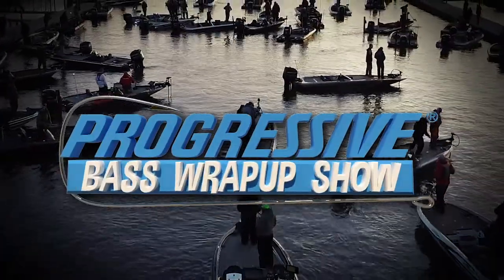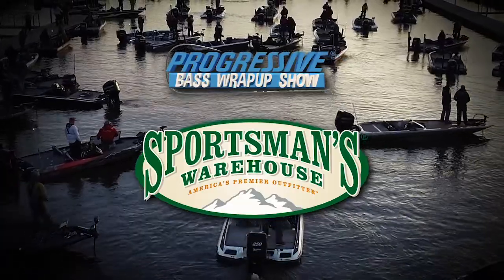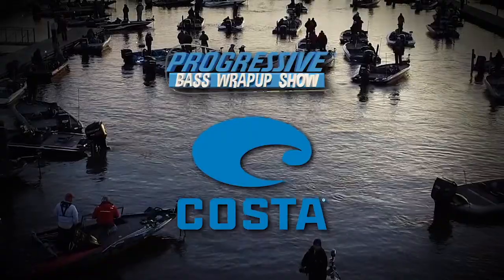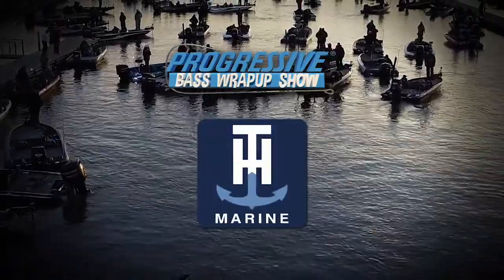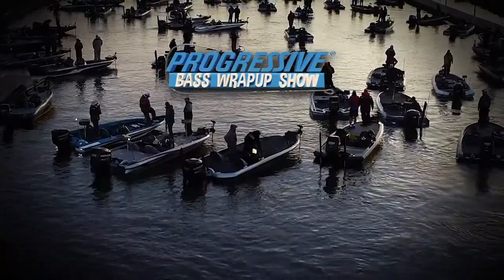This portion of the Progressive Bass Wrap-Up Show is brought to you by Sportsman's Warehouse, America's premier outfitter; by Costa Del Mar, eyewear made with the angler in mind; by TH Marine, quality marine products; and by ARE truck caps, covers, and accessories.